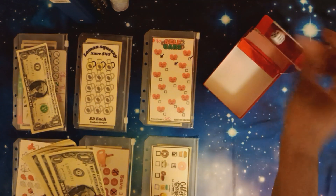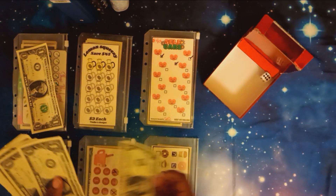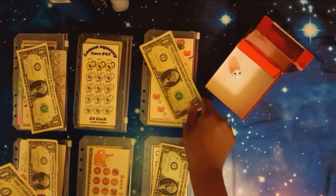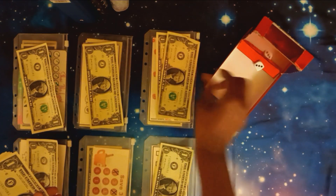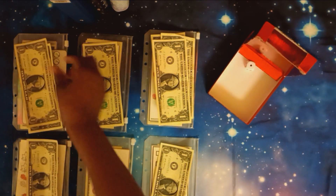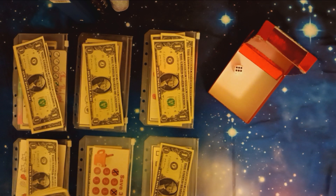Let's start. Roll one lands on number one, number four, number six, number three, number two, number three again, three again, number one, one, and six.